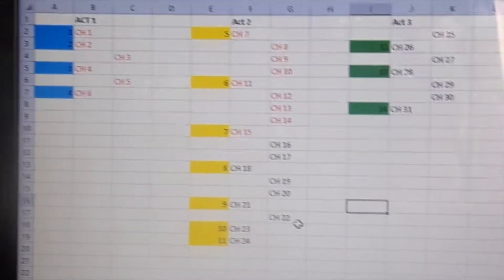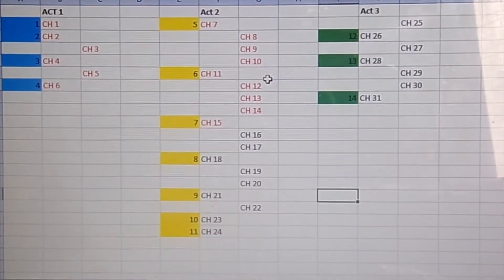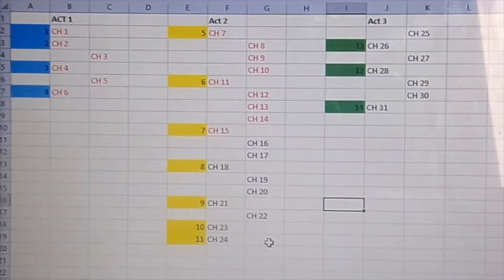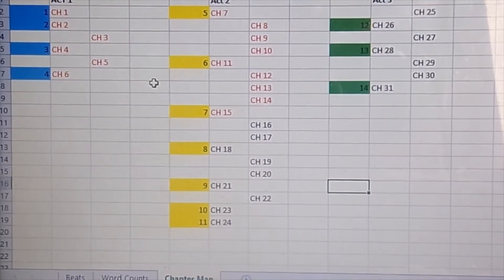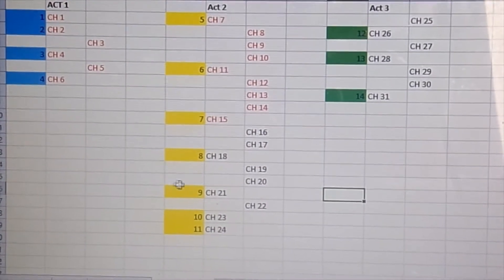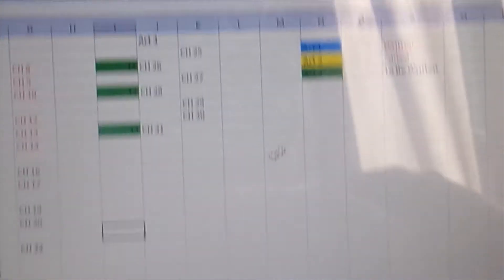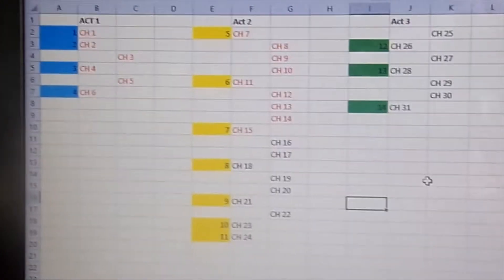I've added about four more chapters into this since I actually created it. Everything written in red is written chapters; everything in black is to be written. Eventually when it comes to editing, chapters I read through and edit are going to be green so that I know those are ready to go. Each act has its own column, and I still have my key for the colors of both the highlighting and the typing to tell me what is what.